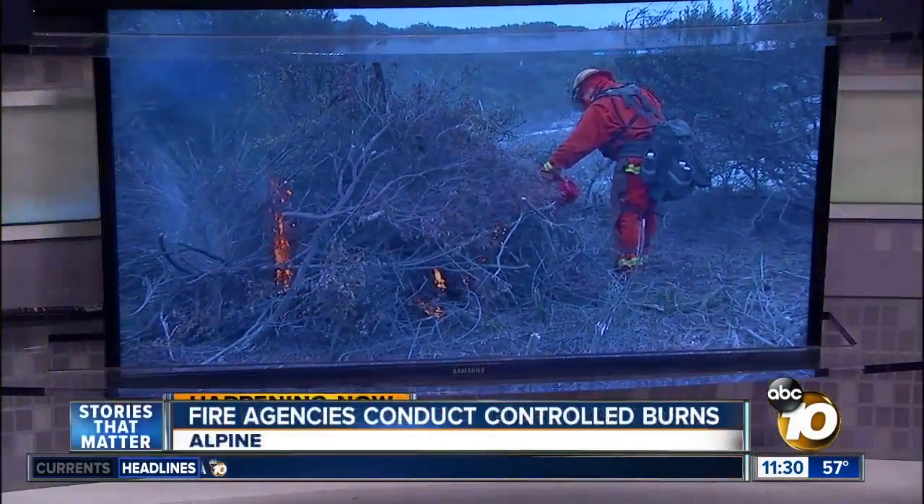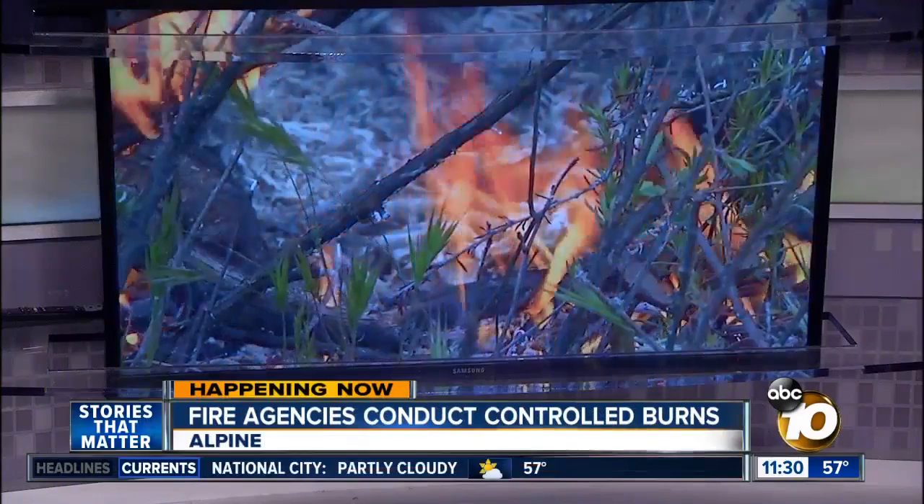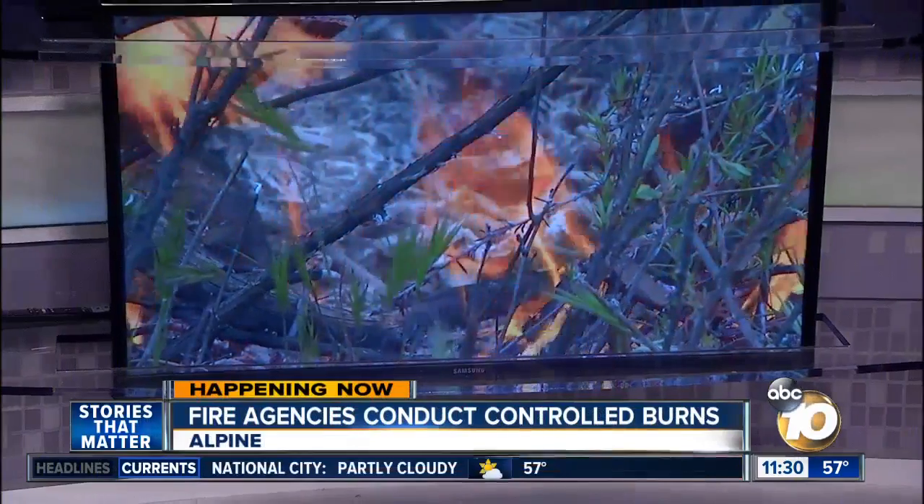You may see smoke, even some flames, especially if you're in the Alpine area today. In some cases, those flames and smoke are right up against people's property lines. Multiple agencies are doing controlled burns in that area because we've had so little rain up to this point. They gave 10 News Anchor Mary Mackenzie some rare access to show you how they are trying to prevent devastating wildfires.